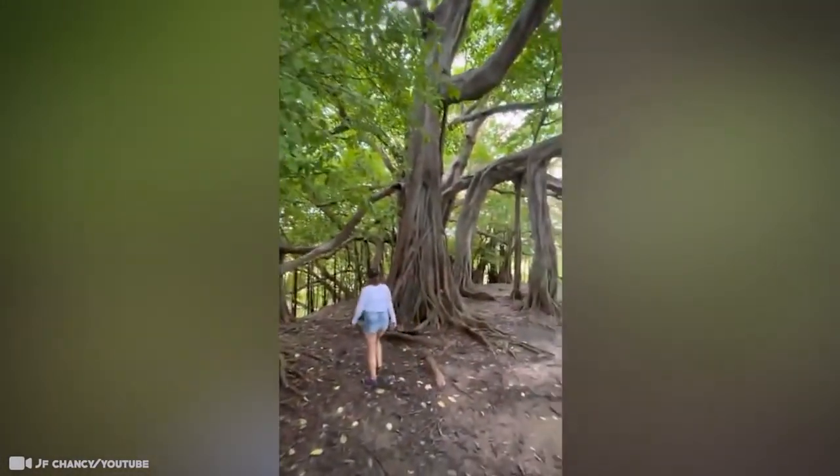Home to a large variety of plants, animals, and trees, this rainforest has many interesting features that you won't find anywhere else.